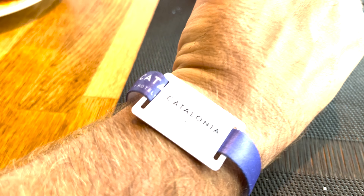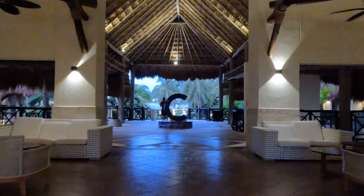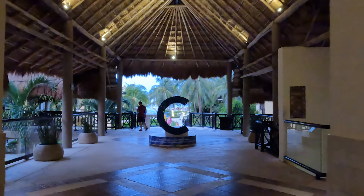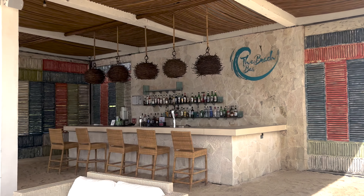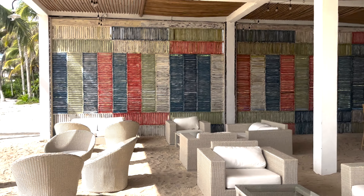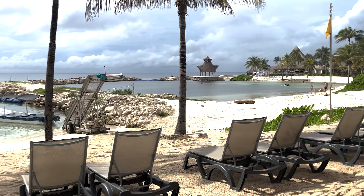And for dessert lovers, the creperie is heaven on earth. The range of crepes, both sweet and savory, paired with gourmet coffees and ice creams, was the perfect end to our meals. And if you're looking for a fine dining experience, the a la carte options are a must-try. We indulged in the Italian and Mexican restaurants, and each dish was excellent. They had no shortage of food options, including a sausage stand, hamburger restaurant, steakhouse, and Japanese food.